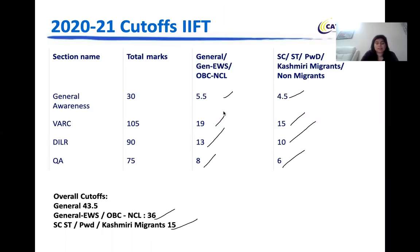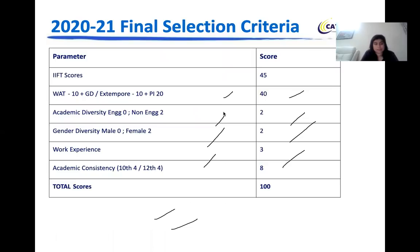After the personal interview is done, the final shortlisting is calculated again out of 100. Your IFT score accounts for 45 marks, 40 marks go to GDPI — 10 for WAT, 20 for PI. Then there are 2 marks for academic diversity, 2 marks for gender diversity, 3 marks for work experience, and 8 marks for academic consistency. This makes the final hundred, after which you get your final selection to IFT college.